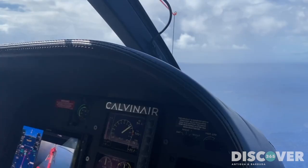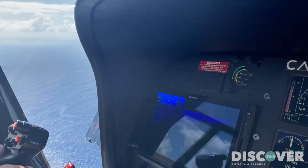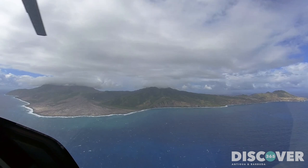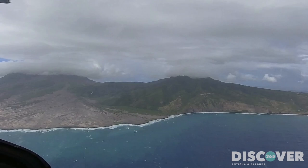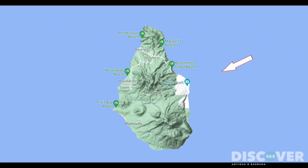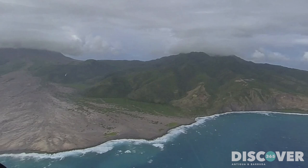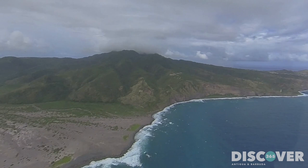The island of Montserrat is approximately 10 miles long by 7 miles wide, similar in size to Antigua. We approach Montserrat from the northeast over Spanish Point, heading for the Soufrière Hills volcano. From this point, you begin to see the destruction caused by the volcano, with huge swathes of the hillside stripped bare in contrast to the green hills to the north of the island.